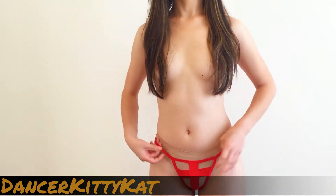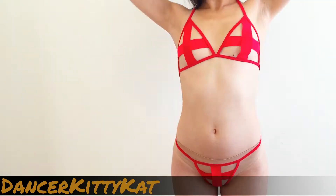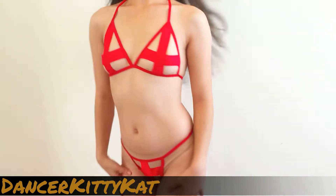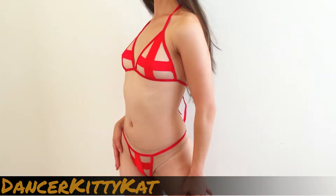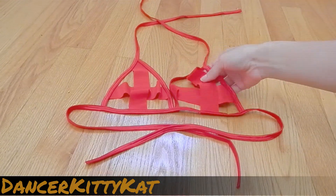The fabric crisscrosses in front to form a medical cross symbol and leaves little to the imagination with a thong back. The top of this outfit has a similar cross theme and ties at the back and neck to allow for an adjustable fit, much like a string bikini. This one-size-fits-all set was loose enough that it fits securely without feeling restrictive.